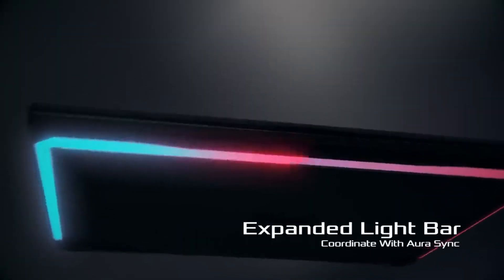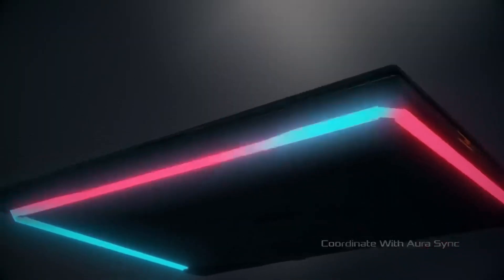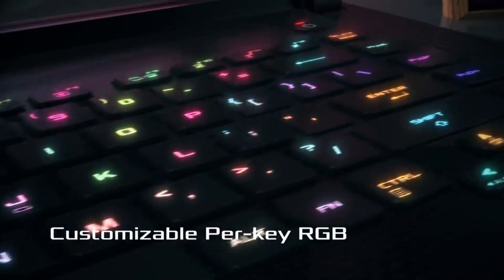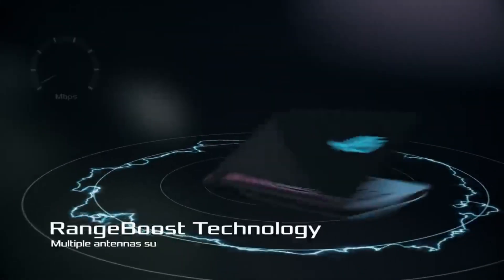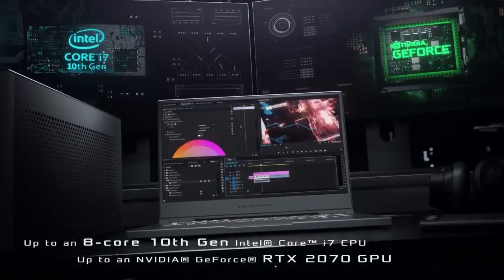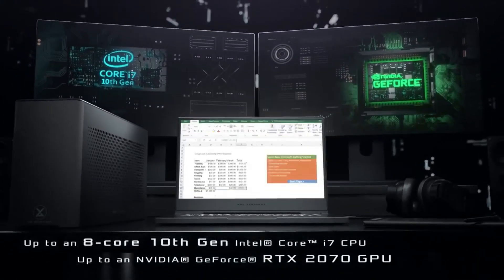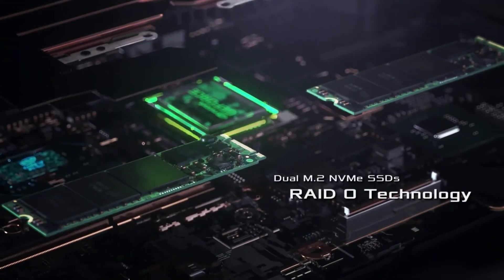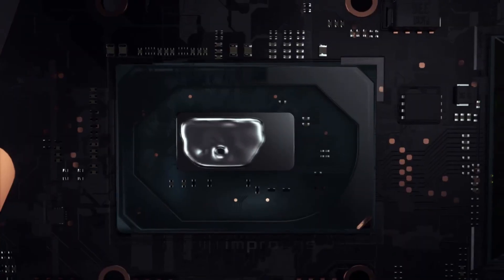Asus ROG and Strix Gaming Laptops are powerful beasts engineered to deliver an unrivaled gaming experience. Designed with cutting-edge technology, these laptops are armed with high-performance processors, top-tier graphics cards, and high-refresh rate displays, providing seamless gameplay and stunning visuals.